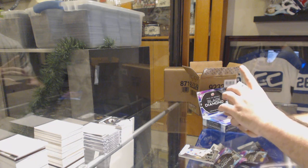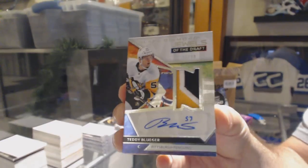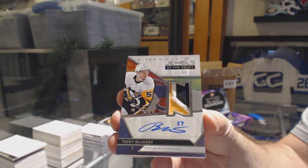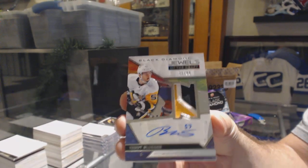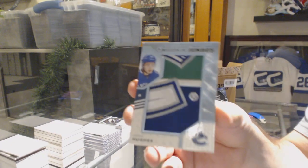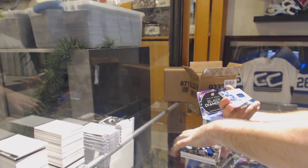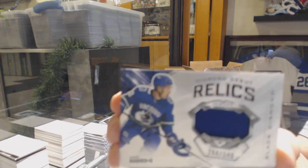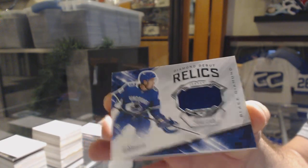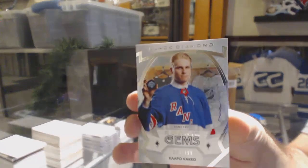For the Penguins, jewels of the draft 299 Teddy Bluger. Team logo jumbos for the Vancouver Canucks — Quinn Hughes. Diamond debut relics 349 for the Vancouver Canucks — Quinn Hughes. And for the Rangers, rookie gems of Capo Cacko.